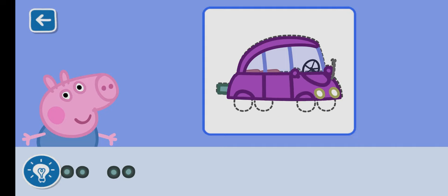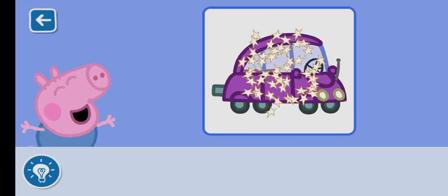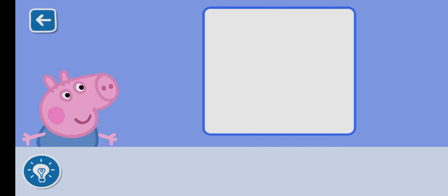Keep going, nearly there. You have made George a happy little piggy.